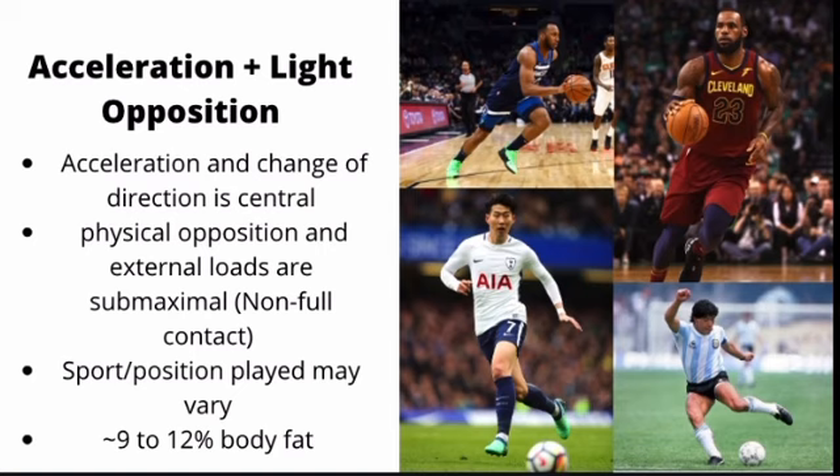The second category are acceleration plus light opposition athletes. These are athletes where acceleration and change of direction are central to their performance, and physical opposition and external loads encountered are usually submaximal. These are usually non-full contact sports, but depending on sport position and individual play style, you can have variation between the types of subsets and structures that are ideal. You'll notice right away that these athletes have more muscle mass than momentum-based athletes.